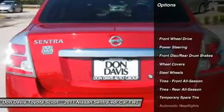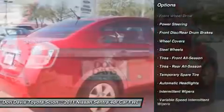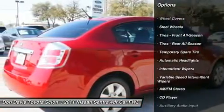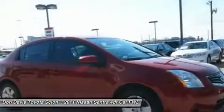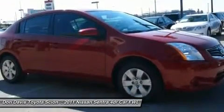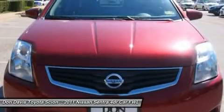Here are some of this vehicle's great options: stability control, traction control, anti-lock braking system, air conditioning, power steering, adjustable steering wheel, front wheel drive, rear defrost, AM FM stereo radio, and CD player.